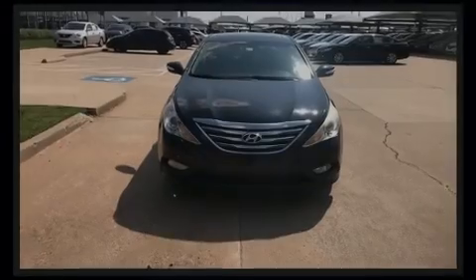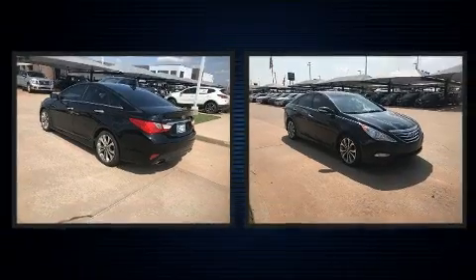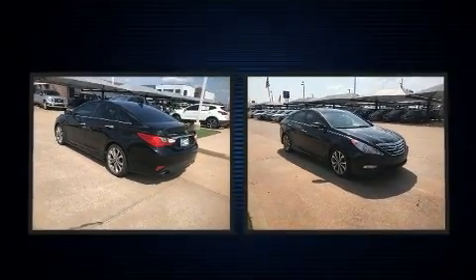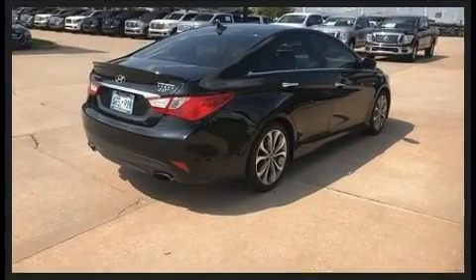Introducing the 2014 Hyundai Sonata. This four-door, five-passenger sedan provides exceptional value. It features an automatic transmission, front-wheel drive, and a two-liter four-cylinder engine.